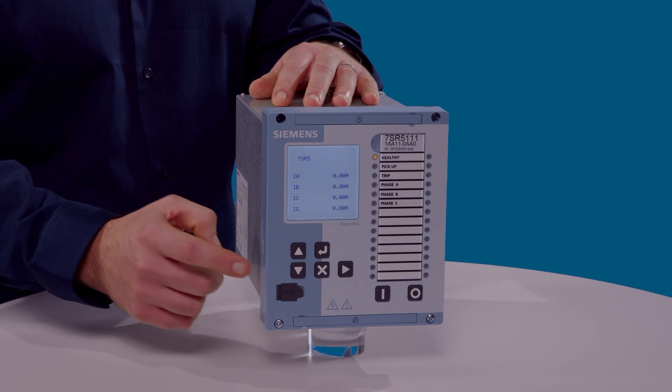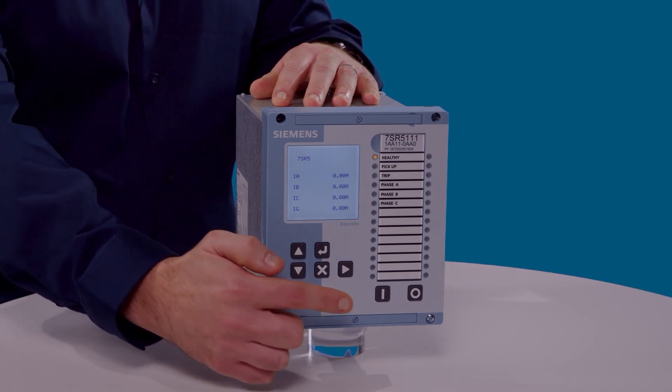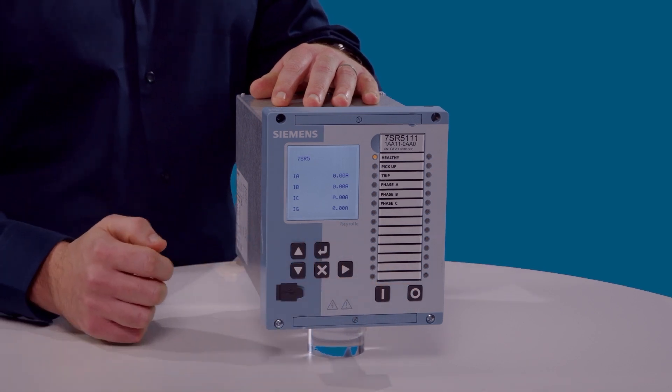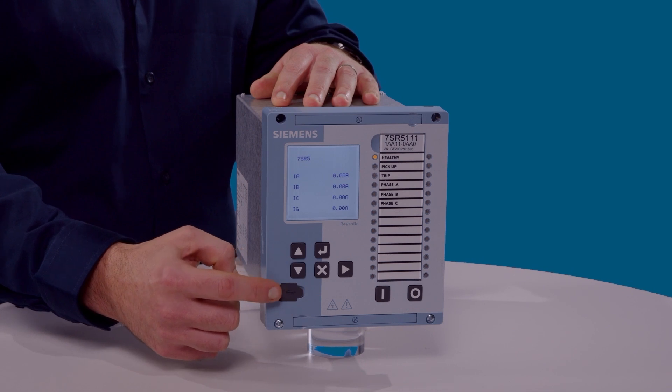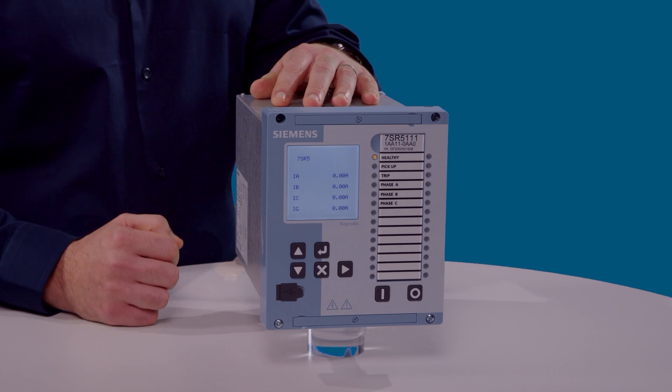The fascia also has buttons for easy menu navigation as well as 2 customisable function keys, providing a user friendly interface to the relay. There is a high speed front USB port for local connection to a PC for configuration, interrogation and firmware upgrades.